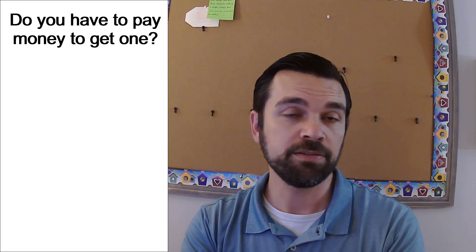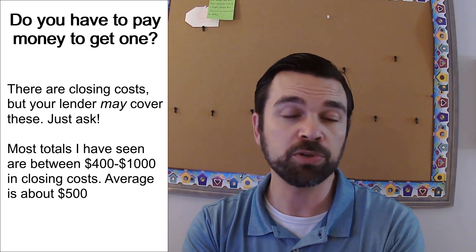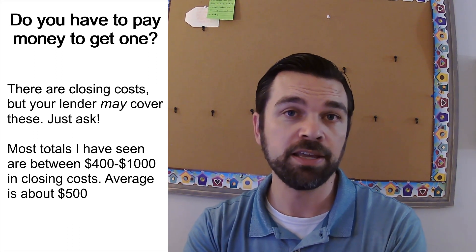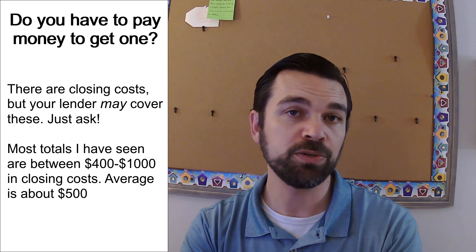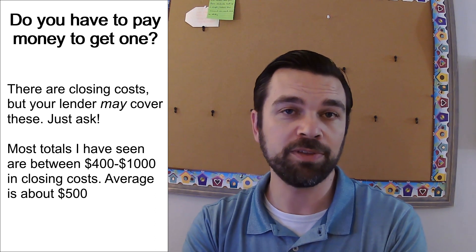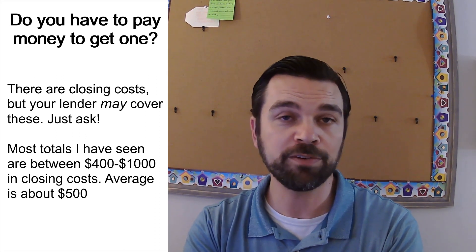Do you have to pay to get one? Some lenders will have a program where they cover the closing costs for you, but there are going to be closing costs involved with getting a HELOC. These include things like title work, attorney's fees, an appraisal, and insurance. Be sure to check with your lender if there's a way for them to cover the closing costs or if you have to pay them yourself.